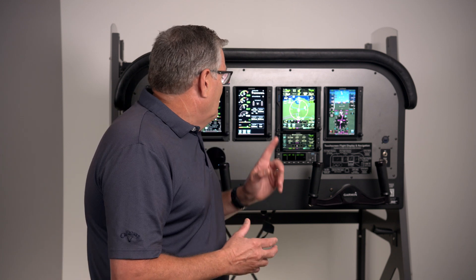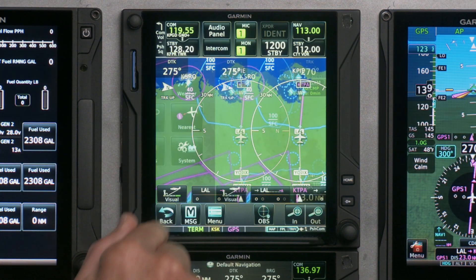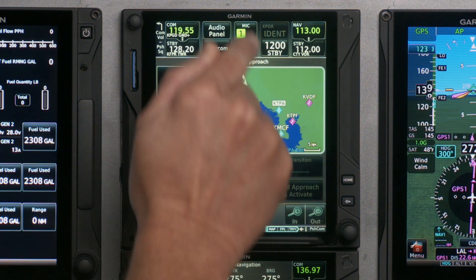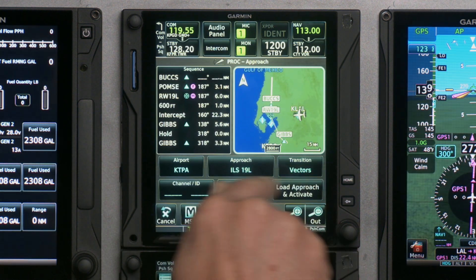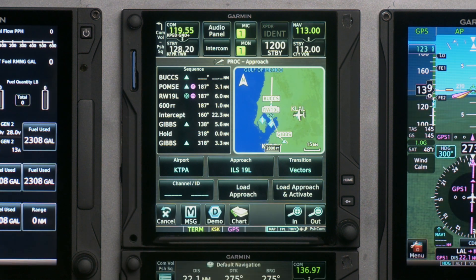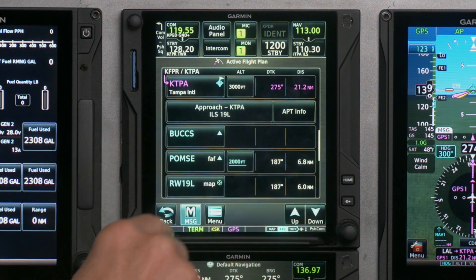Now we're on our trip going into Tampa. We just got handed off to Tampa Approach Control and they said expect the ILS vectors for the ILS Runway 19 Left. In this box — which will look really familiar if you've used any Garmin products, whether G1000 or GNS — we'll go back to the home screen, go to Procedure, select Approach, press the Approach button, select 19 Left, and set the transition to Vectors. Since we're not on vectors yet and still flying direct to the airport, I would just preload the approach. I press Load, acknowledge the disclaimer, and that puts the approach into the flight plan.